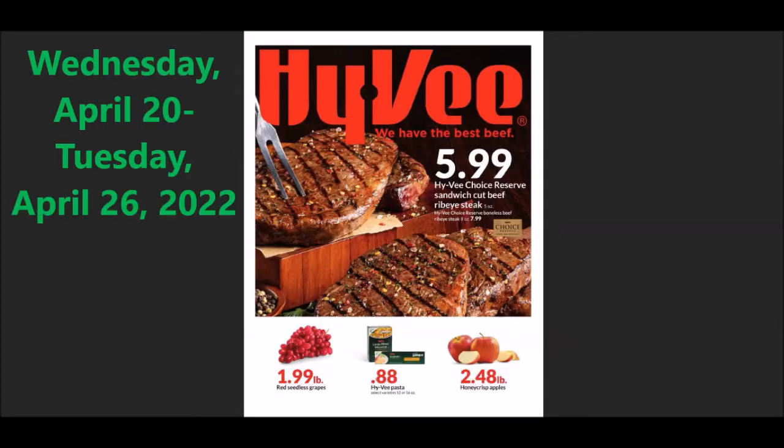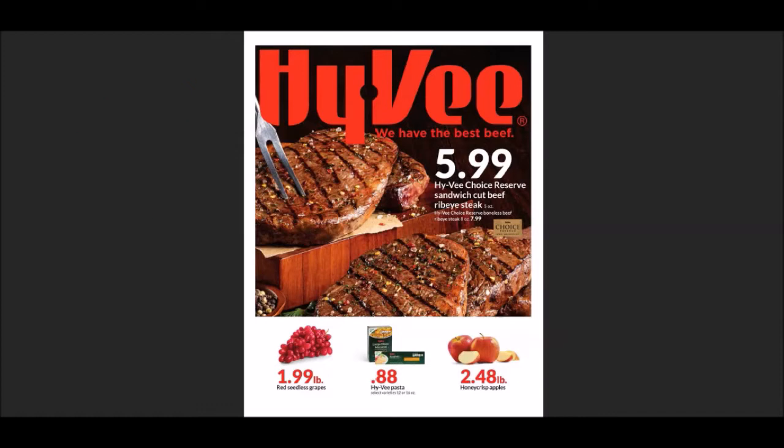We're going to go through the weekly Hy-Vee ad. This started on Wednesday, April 20th, 2022 and goes until Tuesday, April 26th, 2022. Again, these can vary in different regions, even sometimes different stores. If you guys see something I don't, let me know in the comments below — let me know what kind of sales you're seeing around where you're living.